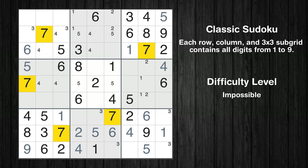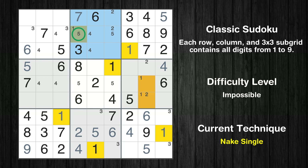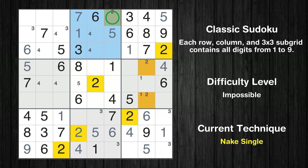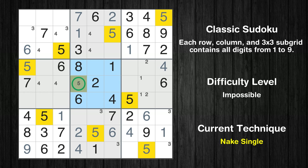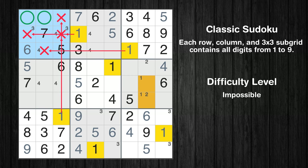Let's move to number 7. In the second block, the number 7 can be directly placed. Only one position left in the second box where value 1 can be placed. Only one position left in the second box where value 5 can be placed. Only one position left in the second box where value 2 can be placed. Only one position left in the fifth box where value 5 can be placed. Only 9 is missing in the fourth column.